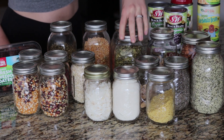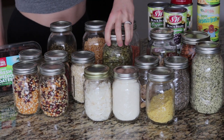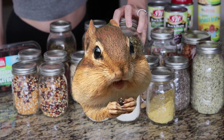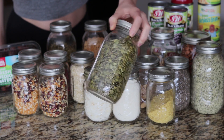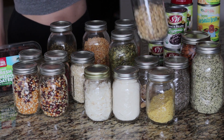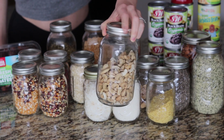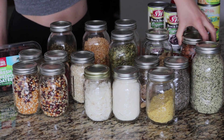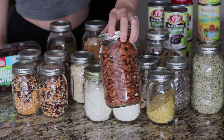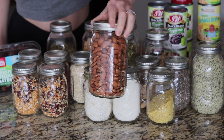We just got a little interrupted by the dogs — they probably saw a squirrel or something. Right here we have some pumpkin seeds; I really enjoy these, they're raw and unsalted. Some cashews, which are great for vegan nacho cheese. Almonds are a great staple to have as a vegan — to make almond milk, crusts for pies, and raw desserts.